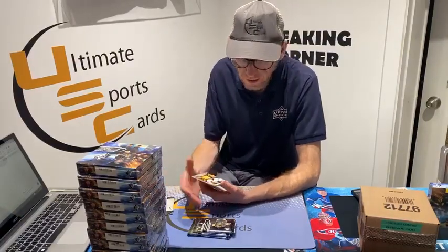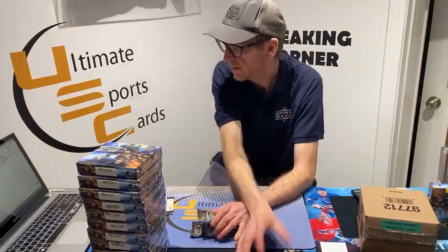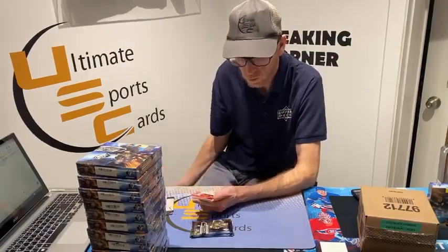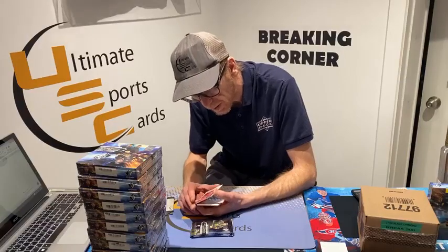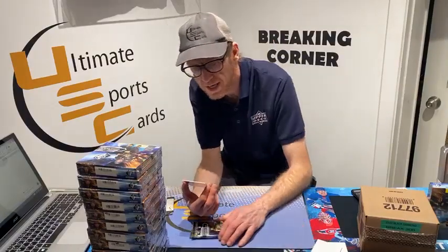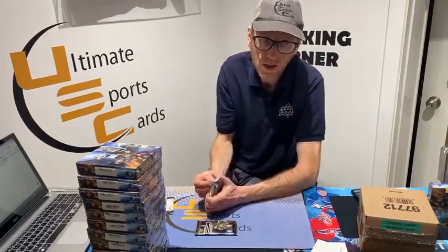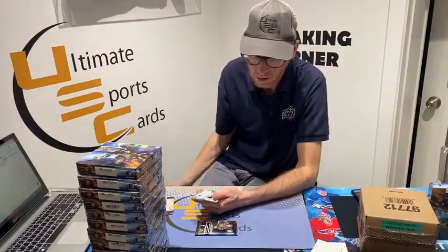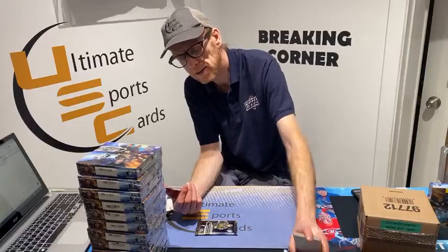Rookie jersey card for the Boston Bruins Jack Ahcan — what's that, Frank? SPX rookie signature spectrum, 16 out of 25, Carolina Hurricane Joey Keane — that's good, on the board! Nice card, Mr. Jamie S — you played phone tag for a few days. Base card out of 299, Seattle Kraken Jordan Eberle, close to you Steph.